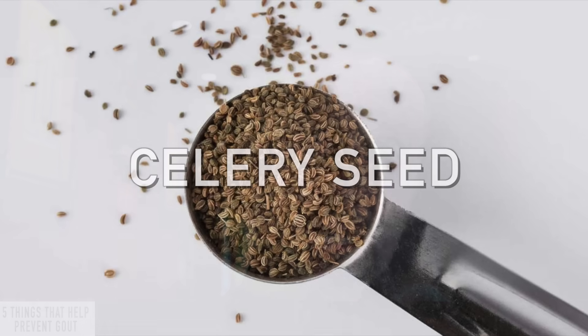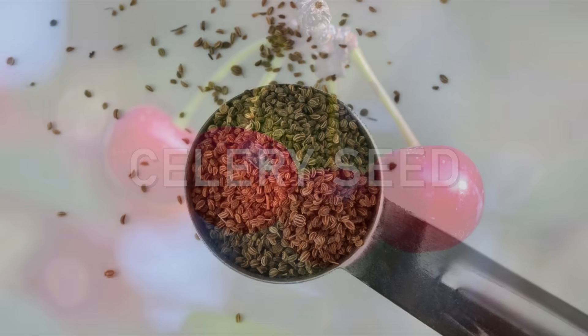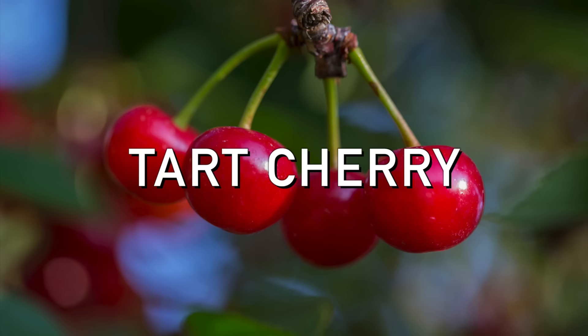A common natural remedy for gout is celery seed. Another common remedy would be tart cherry. Both of these can actually inhibit that enzyme, and that's probably why they help a certain number of people. But there are a couple other points to this problem. Why is there such a high correlation between gout and high blood pressure and cardiovascular problems? That's kind of a mystery, and it relates to this paradox — this conflicting information.